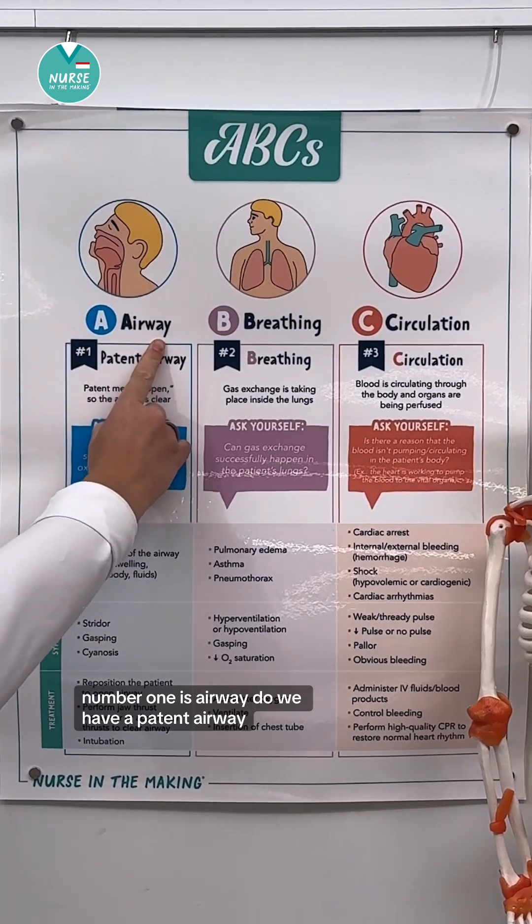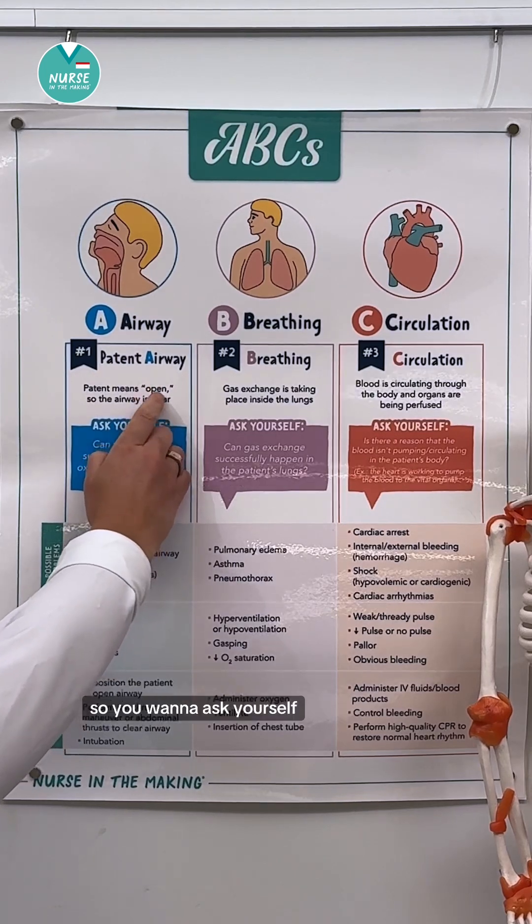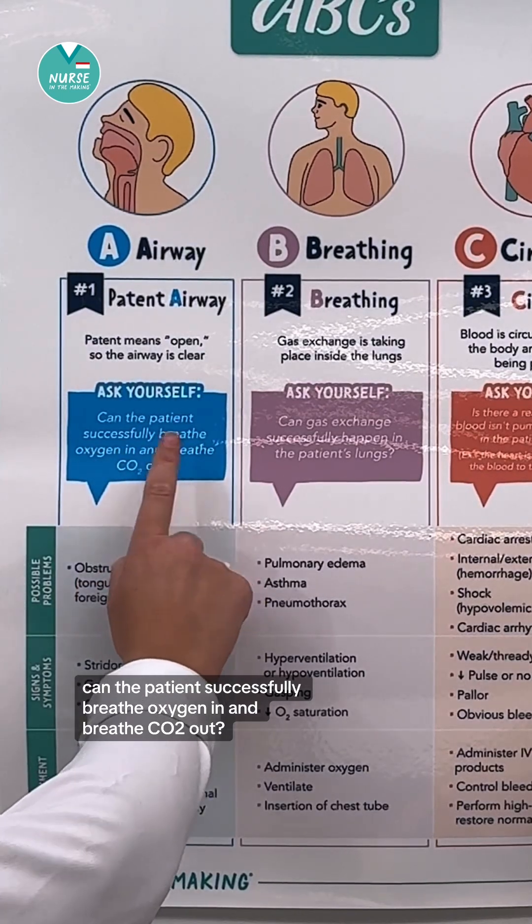Number one is airway. Do we have a patent airway? Remember, patent means open. So you want to ask yourself, can the patient successfully breathe oxygen in and breathe CO2 out?